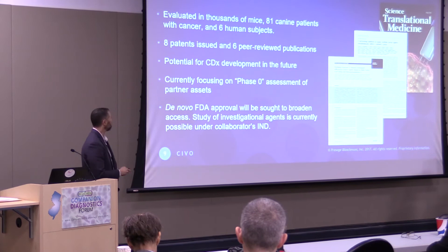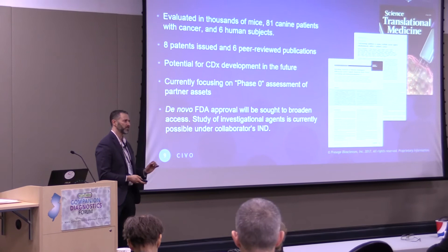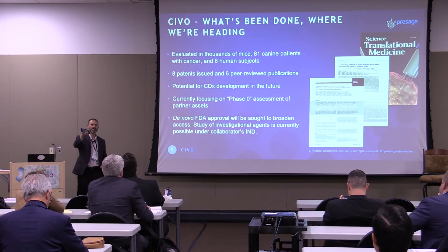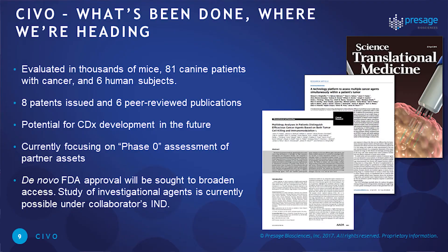To date, SIVO has been evaluated in literally thousands of mice, 81 canine patients with cancer, and now over 6 human subjects — 4 lymphoma patients from our first published study, and we've now added three more patients to our sarcoma study, including one just yesterday.